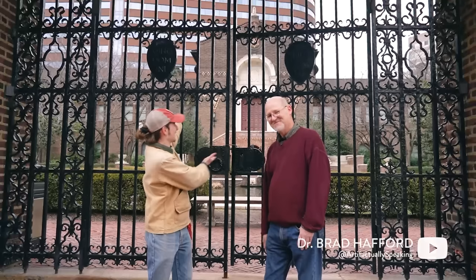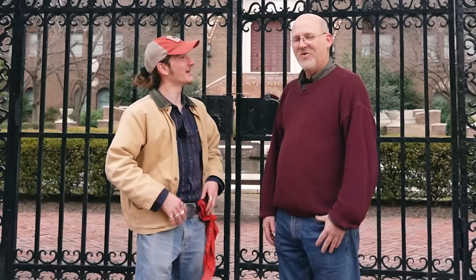Howdy friends, my name is Milo and today I am here with none other than Dr. Brad Hafford at the Penn Museum. Dr. Hafford, why don't you introduce yourself?